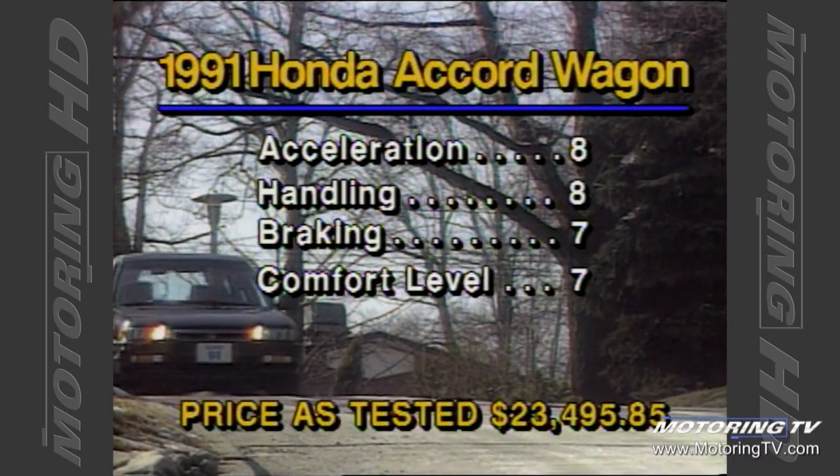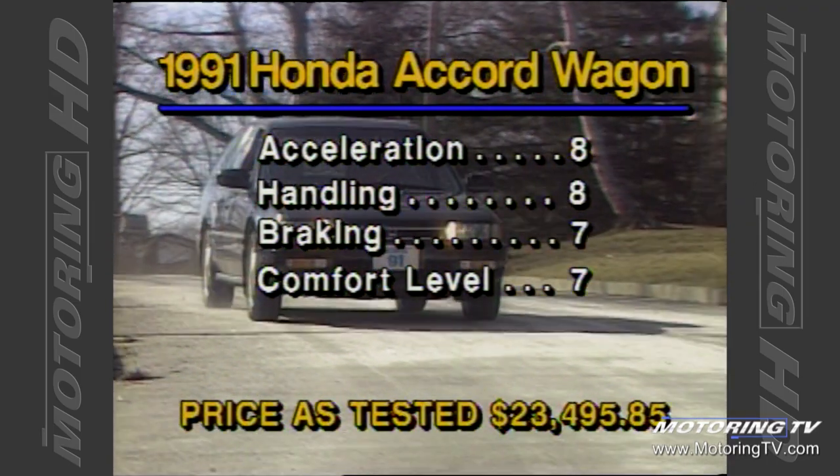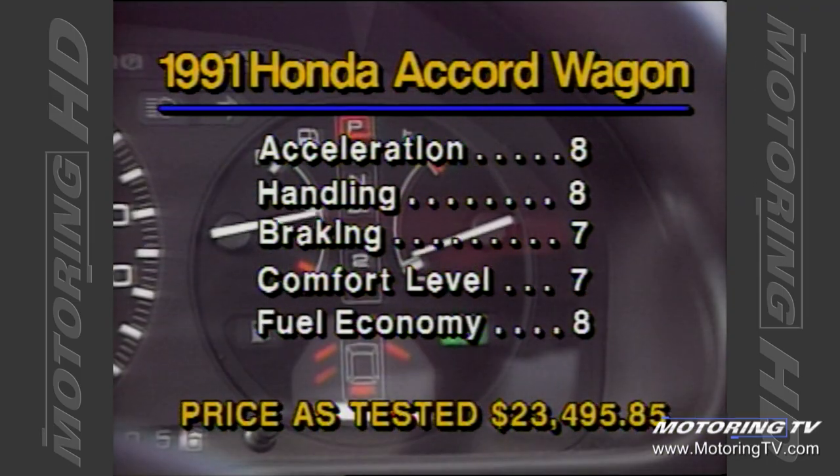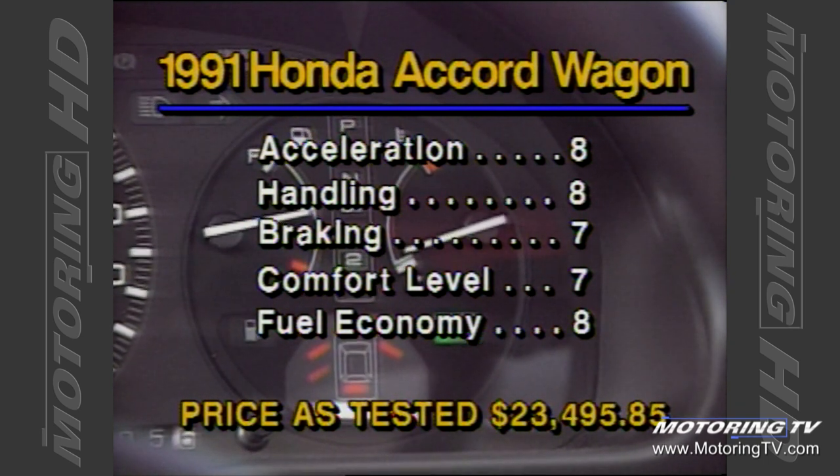I found the Accord somewhat less than comfortable. The seats are far too hard and the suspension too stiff. The overall effect leaves a little to be desired.